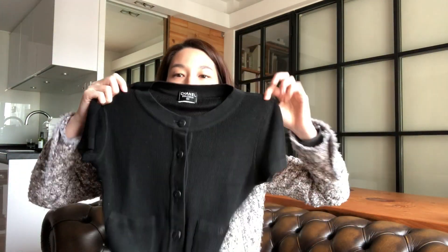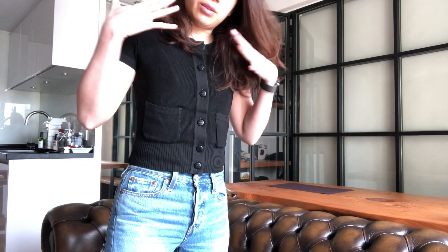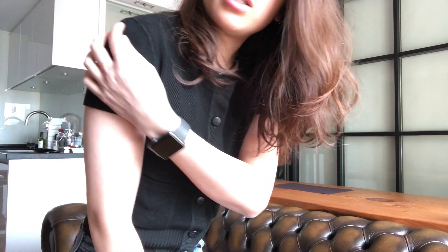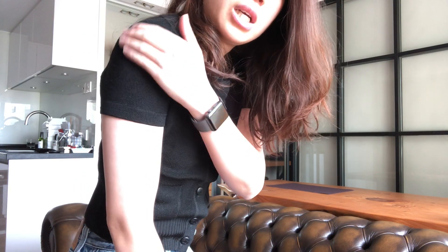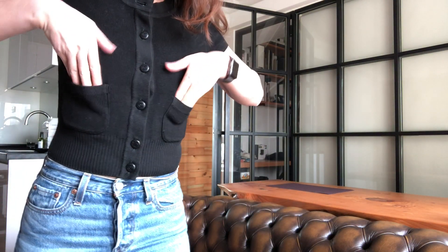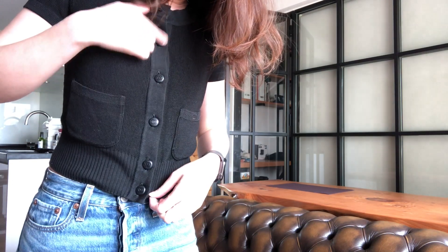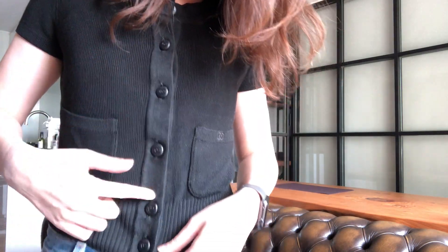Now I'm gonna try this on. I decided to change into my jeans so you can see the top more clearly instead of seeing all black. This part I'm gonna try to steam later — it should go away. This part is nice. There are two pockets and I think there's a CC logo right here, and then CC logo on the buttons.